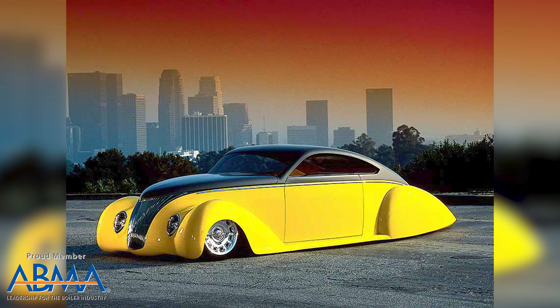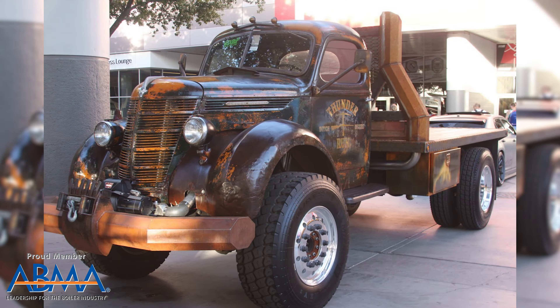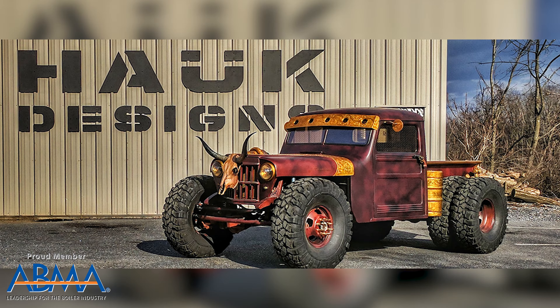Creative and gifted people make these wild and crazy car designs, which are really cool to see. There's one shop in Pennsylvania called Hawk Designs, and they make some great, awesome stuff — so awesome that they got their own TV show.